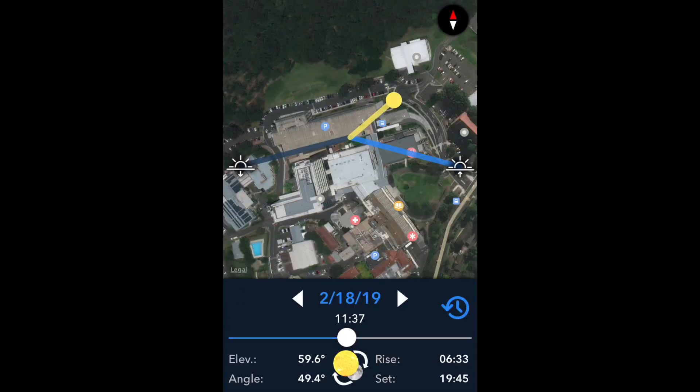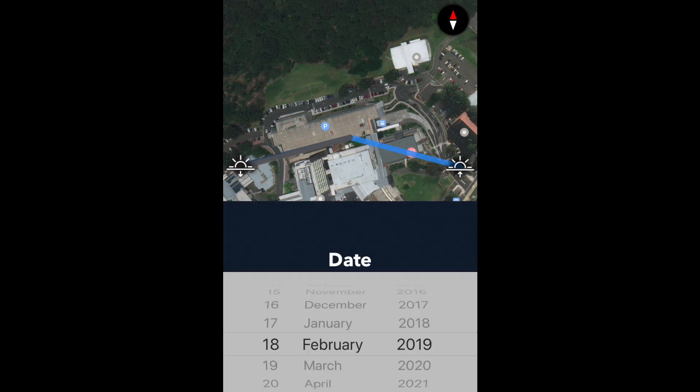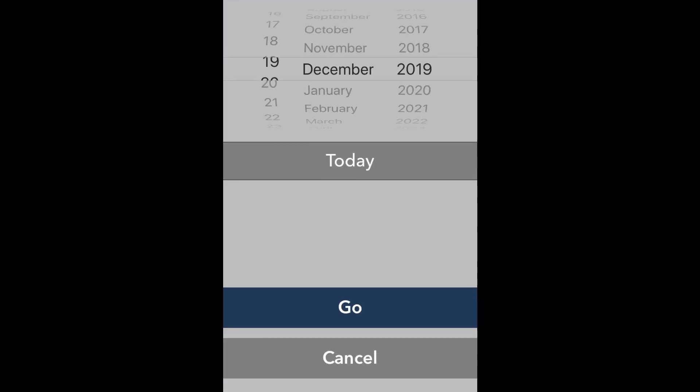It's also got this map function which gives you another idea of how the Sun is tracking over your property. There it is on the 18th of February, which is today, showing the Sun between sunrise and sunset over this property where I took this screen capture. I'm going to do the same thing now and switch over to another date — the summer solstice.